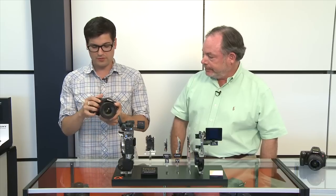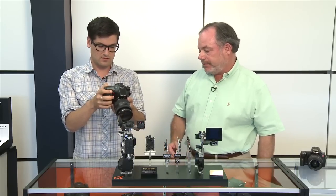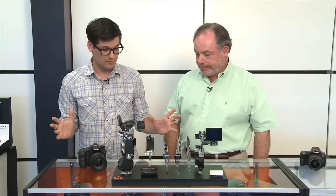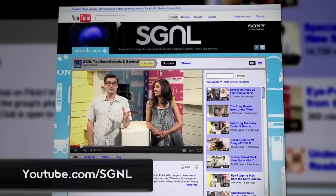The A77 feels super solid — not overly heavy, just solid. It's conceived as an enthusiast or professional camera, with grip, fit and finish, and moisture and dust resistance to match. It uses a magnesium alloy body construction and an aggressive grip for great handling in the field. For more about the A77 or anything Sony makes, check out videos at sony.com/signal or youtube.com/signal, and leave your comments and questions there. Thanks for watching.